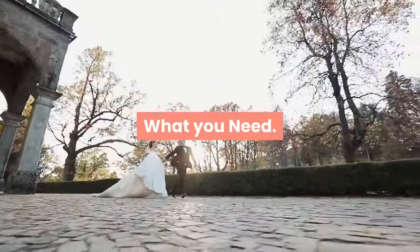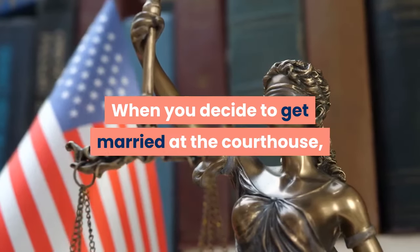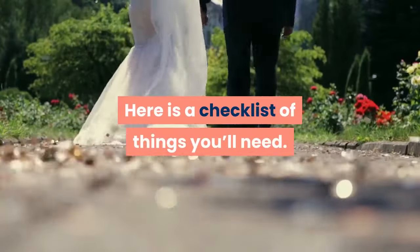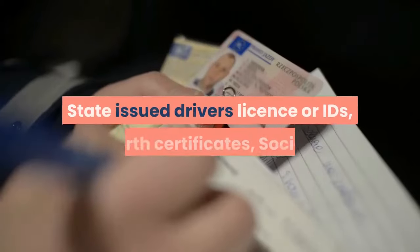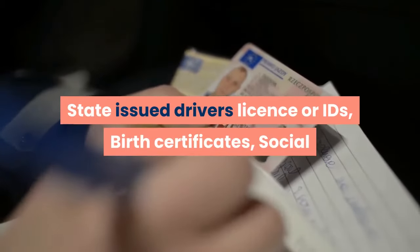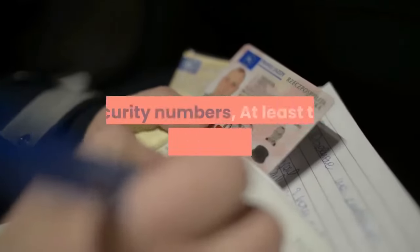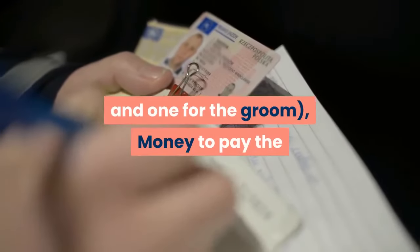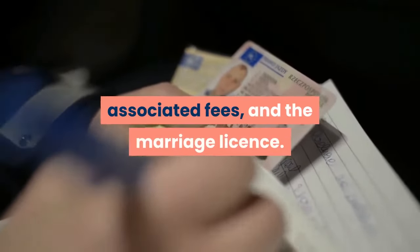What you need. When you decide to get married at the courthouse, you might be wondering what you need to bring with you. Here is a checklist of things you'll need: state-issued driver's license or IDs, birth certificates, social security numbers, at least two witnesses — one for the bride and one for the groom — money to pay the associated fees, and the marriage license.